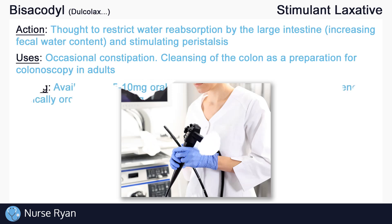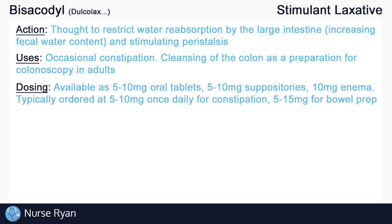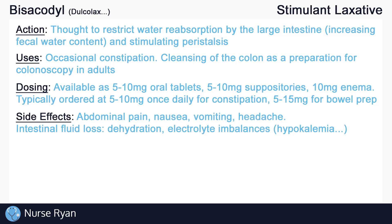Bisacodyl is available as 5–10mg oral tablets and rectally as 5–10mg suppositories and as a 10mg enema. Dosing is typically between 5–10mg once daily for constipation and 5–15mg for bowel preparation.